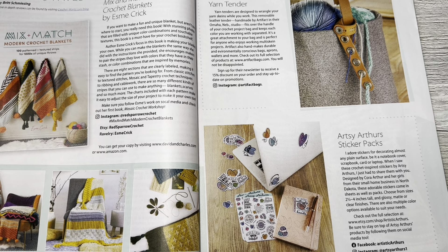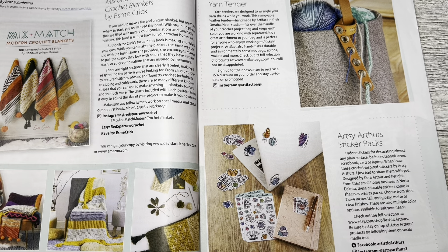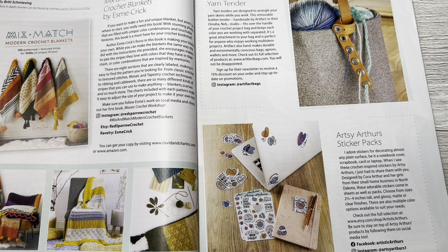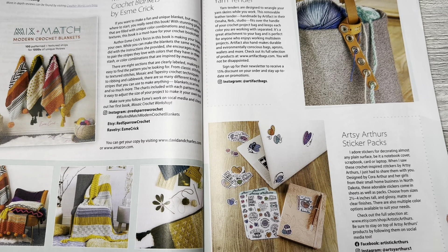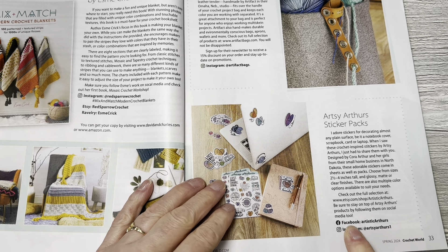These are the editor's favorites — Mix and Match Modern Crochet Blankets, it's a book. Yarn Tenders are designed to wrangle your yarn skeins while you work. This removable leather tender, handmade by Artifact in their Omaha, Nebraska studio, fits over the handle of your crochet project bag and keeps each color you're working with separated. Pretty genius — I would probably end up ripping that off though, so it probably wouldn't work for me, but great idea. Also Artsy Arthur sticker packs sold by an Etsy shop.